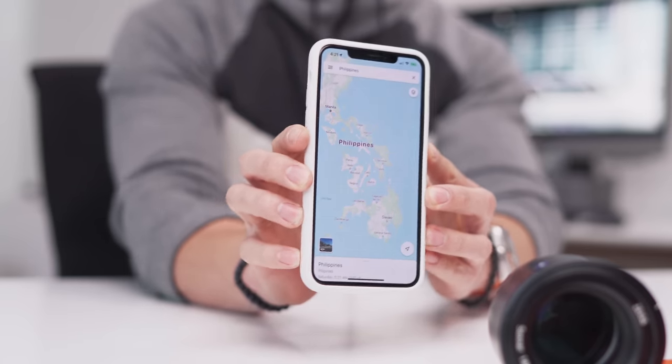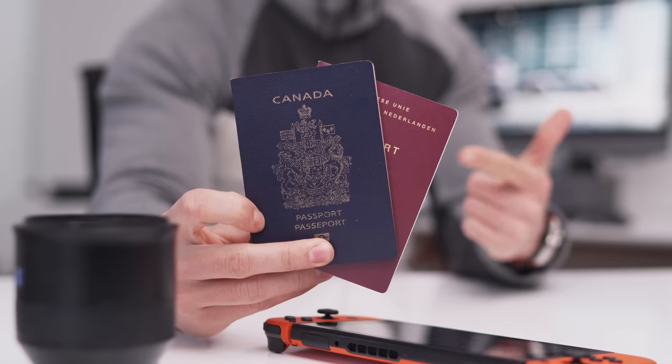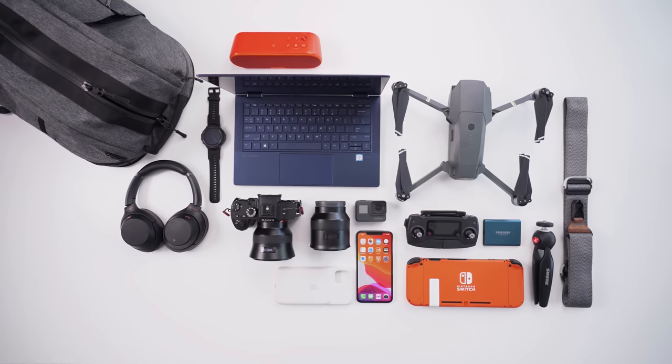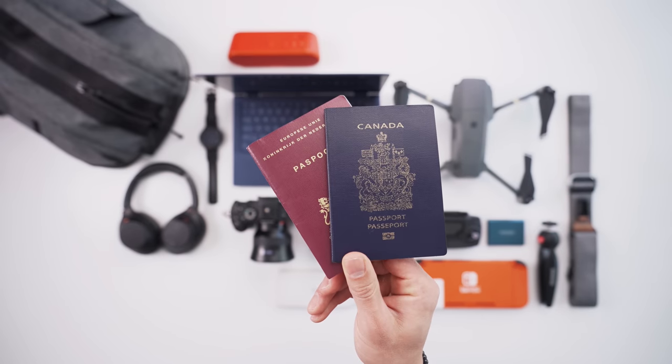Hey guys, what's up? It's Carl here and as this video is live, I should hopefully be parked on a beach somewhere in the Philippines, as this episode is all about the tech essentials that you'll need when you do end up traveling. There is a volcano warning right now, so this is recorded a couple days before I'm leaving, so let's keep our fingers crossed that I'm actually there. Here are some of my essentials.